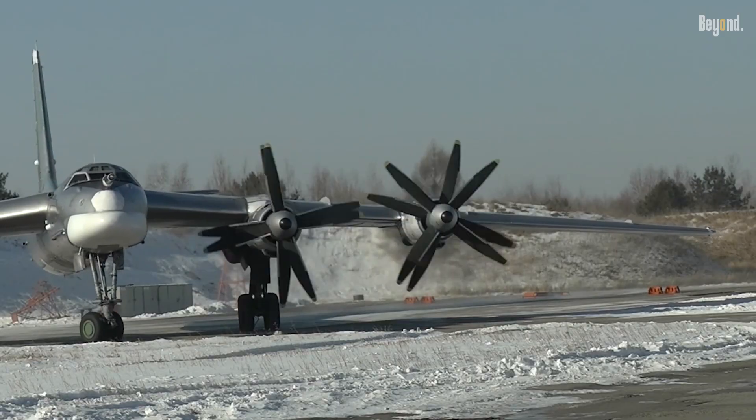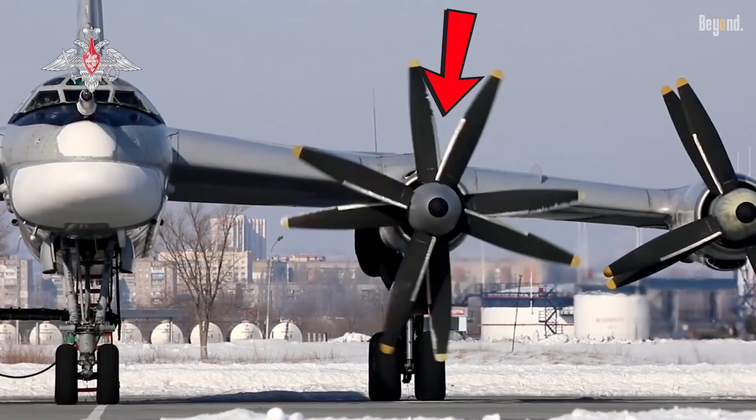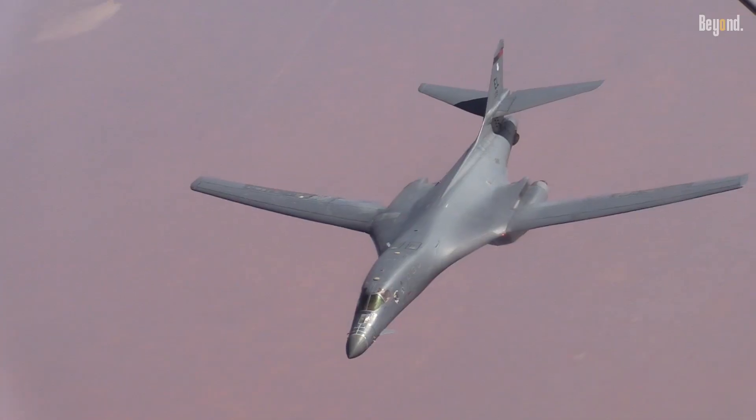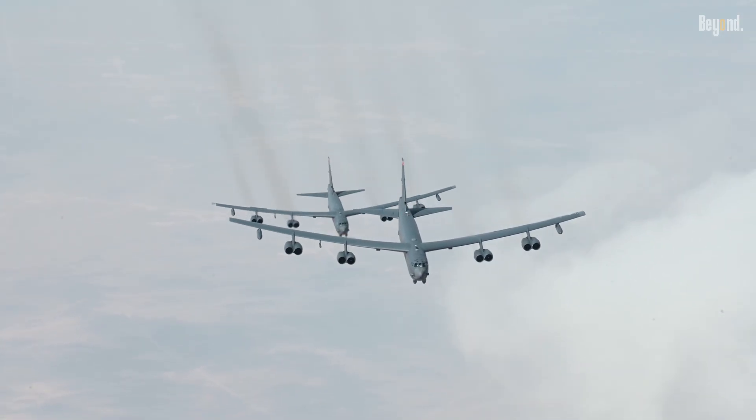Both of them are bombers. Why doesn't the US use propeller bombers like the Russian Tu-95? While both countries needed long-range bombers for the Cold War, they chose different paths. The US focused on making planes that were super fast and hard to detect, which led to jet engines.